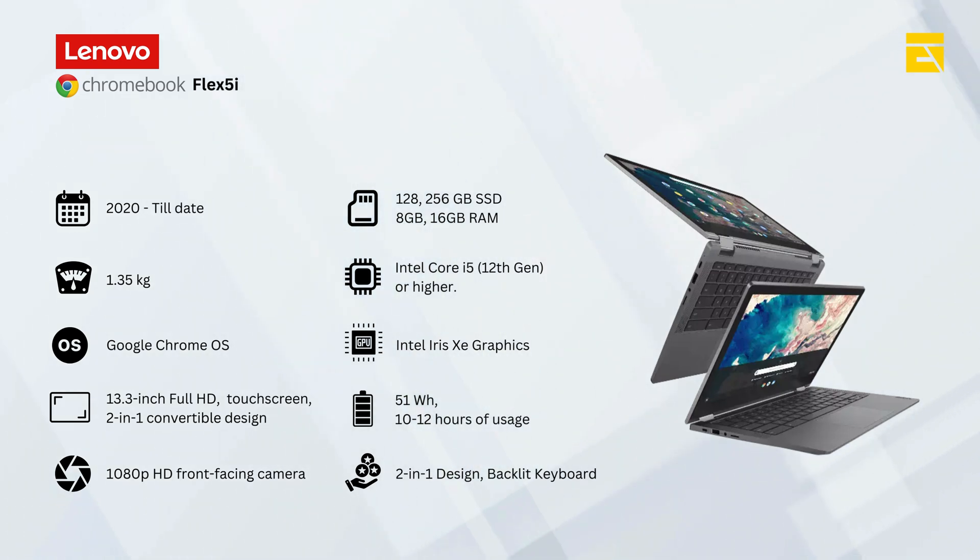The Chromebook Flex is packed with modern features. 5G connectivity — with built-in 5G, the Flex offers lightning-fast internet speeds on the go, making it a perfect choice for remote work and learning. OLED display — the Flex comes with a stunning OLED display, providing vibrant colors and deep blacks, perfect for media consumption and creative tasks. Enhanced AI capabilities — equipped with the latest AI-powered features, like adaptive battery optimization and voice commands, the Chromebook Flex offers a smart and intuitive user experience.